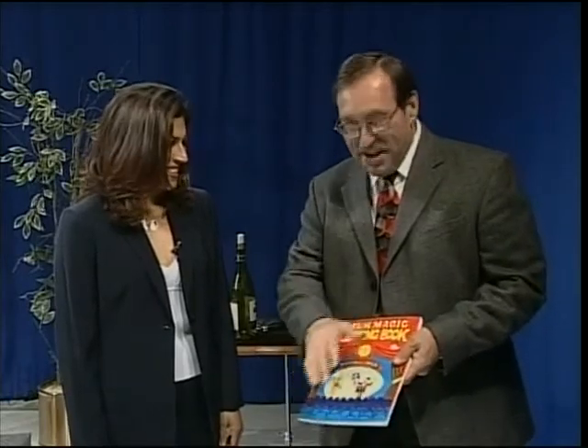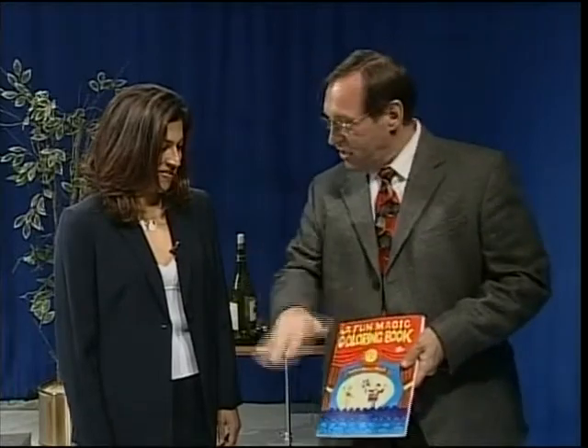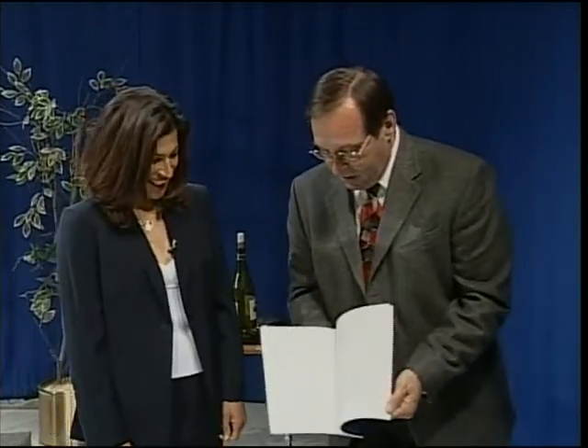Yeah. And then all the little kids at home, they can just make it disappear like this. Stop, stop, stop. You didn't stop. You don't stop. Look what you did to my coloring book. Look at that. You see?